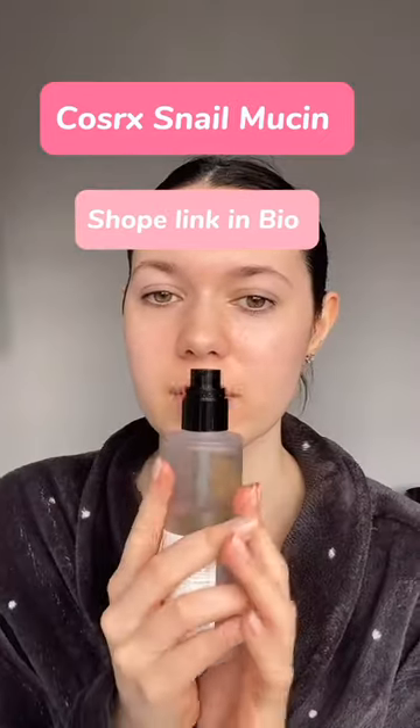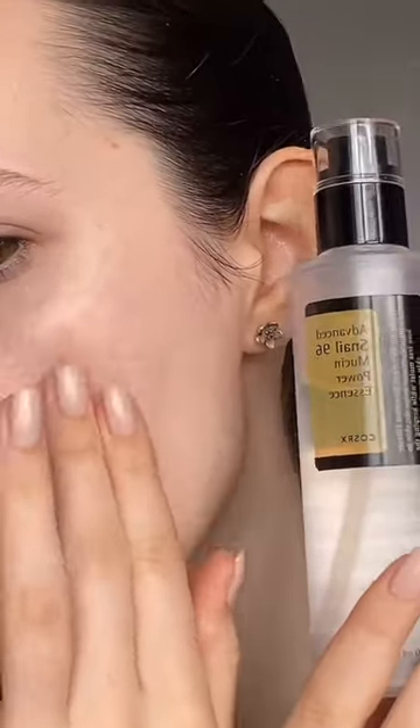I'm just trying to put it back up with just this one product. The ingredients are so hydrating. I know people might think it's got snail mucin in and they might get a bit scared, but this has literally saved my skin. It's from a brand called Cosar X and it's a snail 96 mucin power essence.